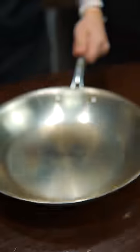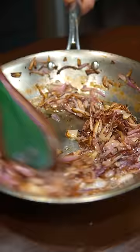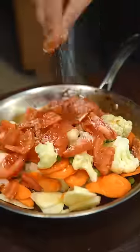For the pao bhaji, toast a bunch of spices and blend — that's your masala. Then you brown a bunch of onions, add that masala, and all sorts of veggies like carrots, cauliflower, and tomatoes.